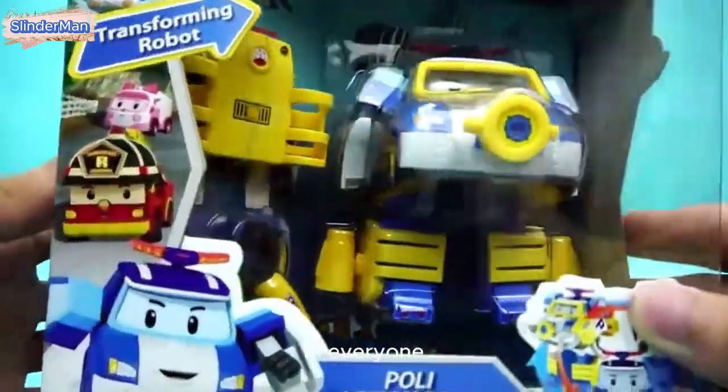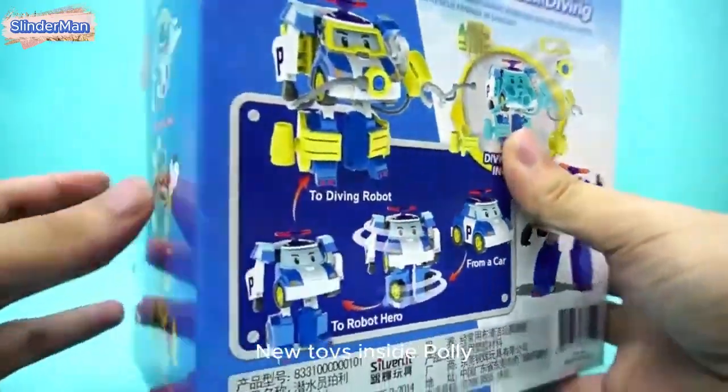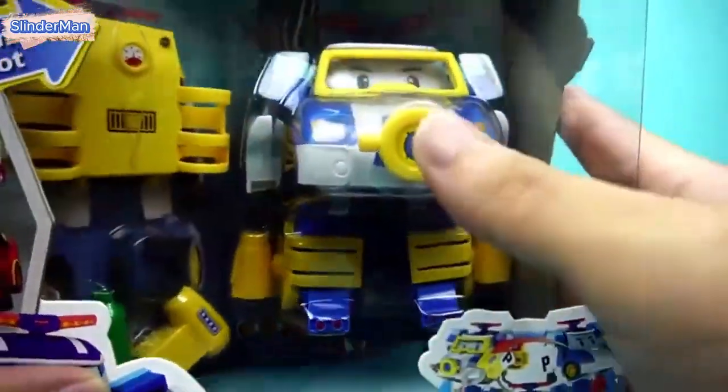Hi everyone! I will play with the Transforming Police car with everyone today. New toys inside Polly — it's inside the box. We have a Transforming Police car called Polly.